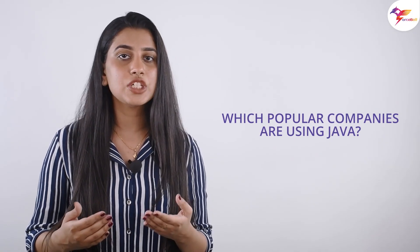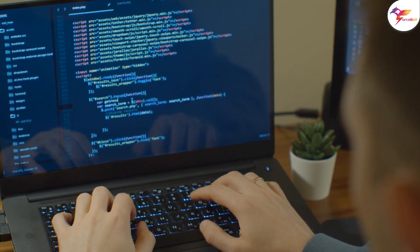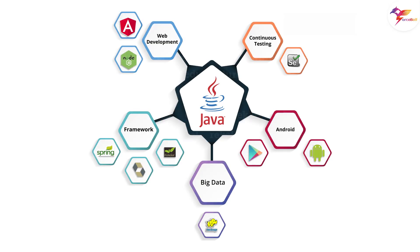Which popular companies are using Java? Among the powerful backend technologies, Java maintains its position as one of the most popular programming languages. Some of the most popular Java-based apps are Spotify, Twitter, and Opera Mini.